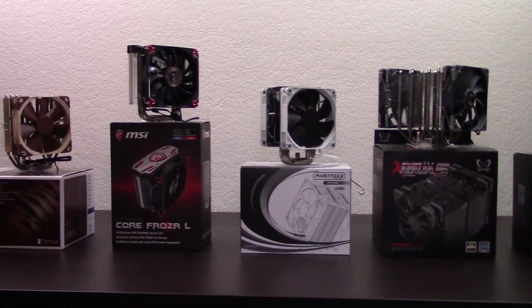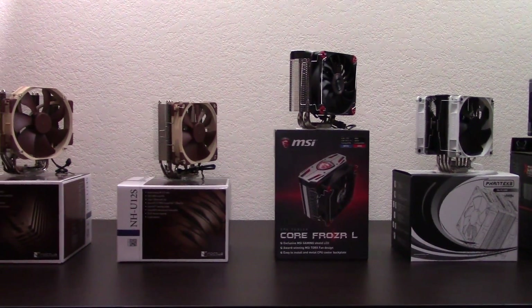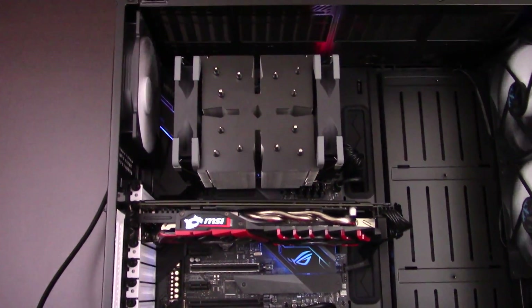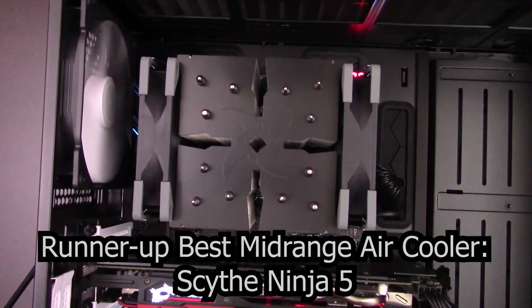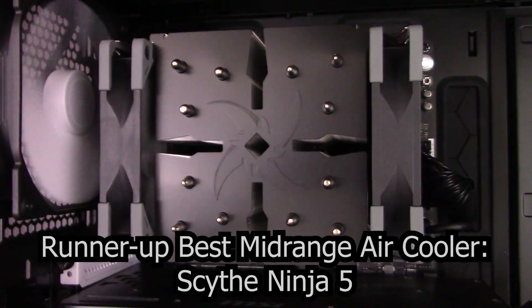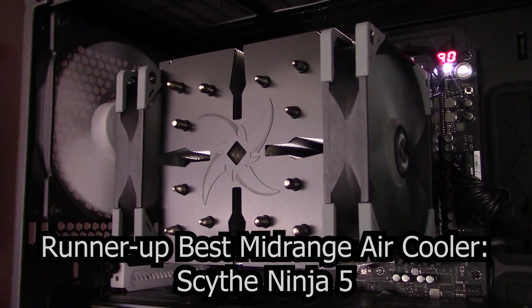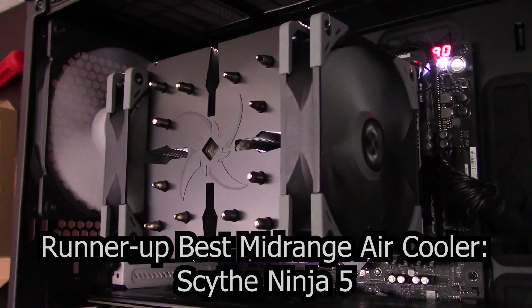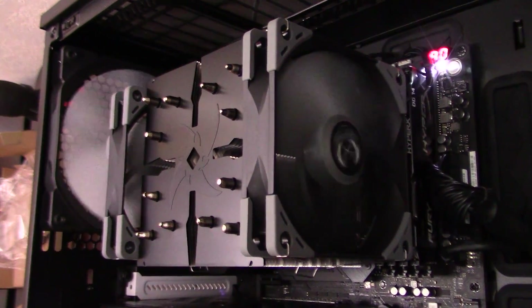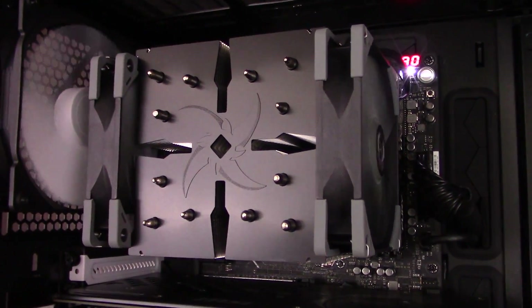Now that we've analyzed and tested these coolers in all the most important ways, it's time to come to the final question: which one should you buy if you want the best mid-range air cooler? First, I'm going to give a runner-up award to the Scythe Ninja V. The Ninja V is very reasonably priced, has great case compatibility, is the easiest cooler to install, has an amazing unique look, and has the best low fan speed performance. It does fall behind in a few areas like poor motherboard compatibility, a short warranty, and doesn't quite reach the highest performance levels of my number one pick.